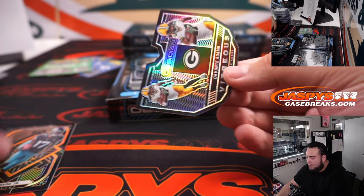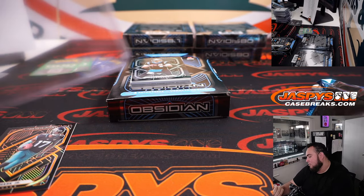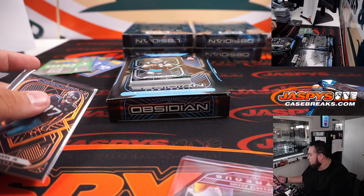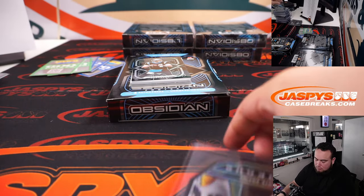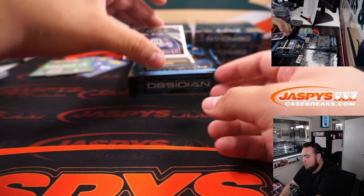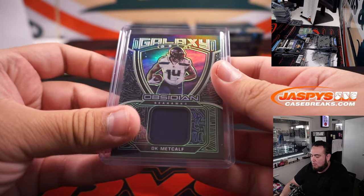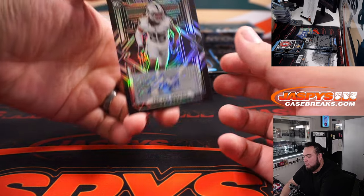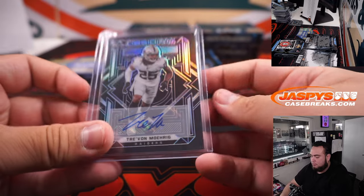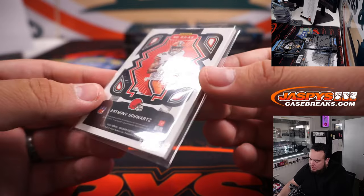We got DJ Chark, that's numbered to 75, and Davante Adams die cut number 35 of 99. We got Sam Darnold. DK Metcalf Galaxy Gear. And another 400 points. For the Ravens — Larry. And we got Anthony Schwartz dual relic and autograph for the Browns going to Oliver, that's 26 out of 99.